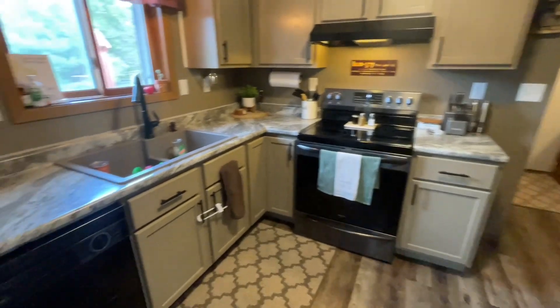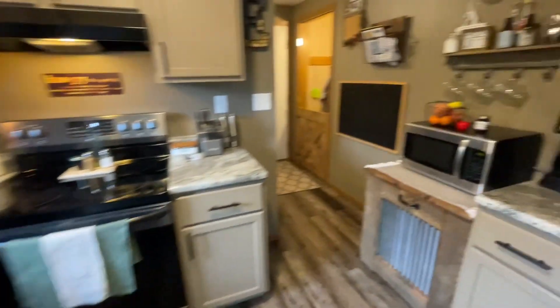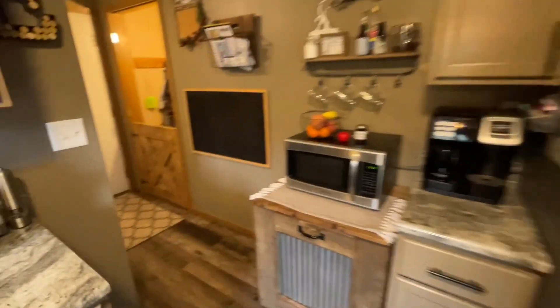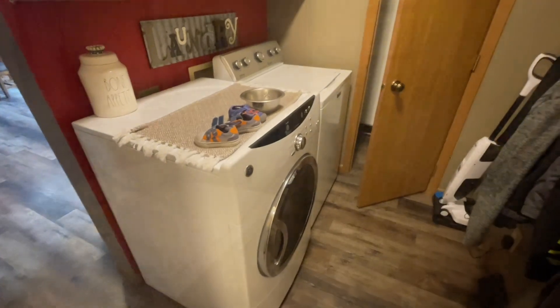They have some updates: dishwasher, refrigerator, a little coffee bar, and a little pantry. This goes into the entryway off of the garage, and you've got the laundry there as well.